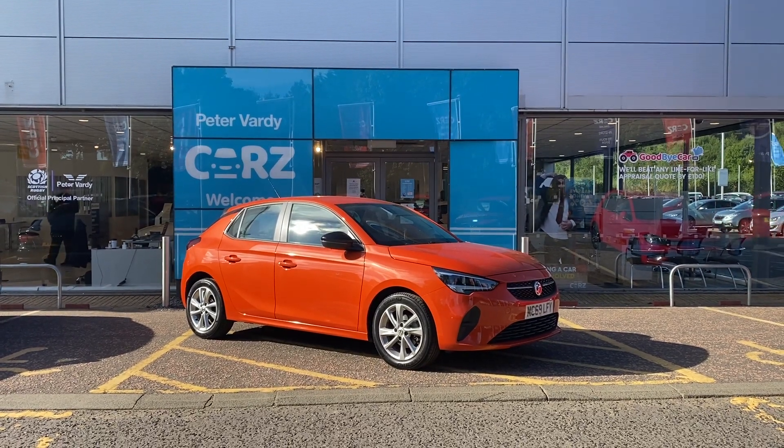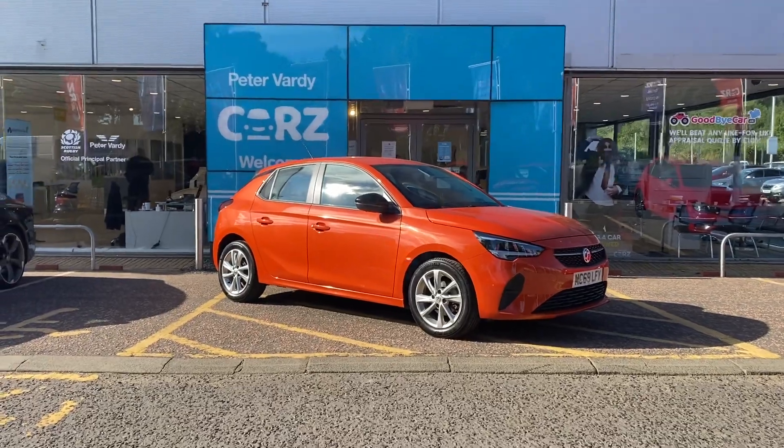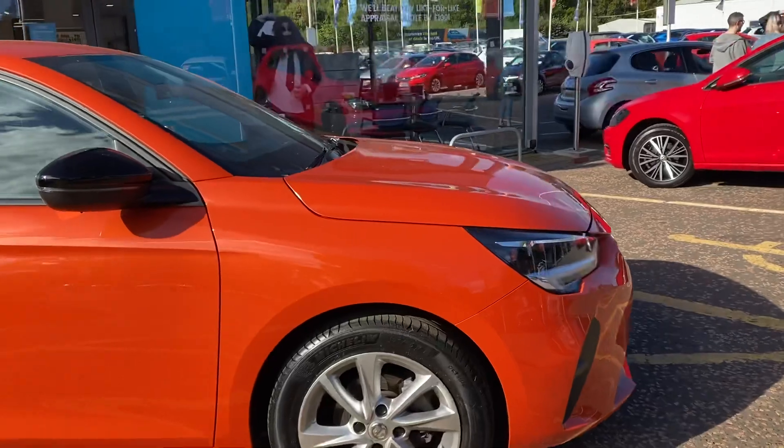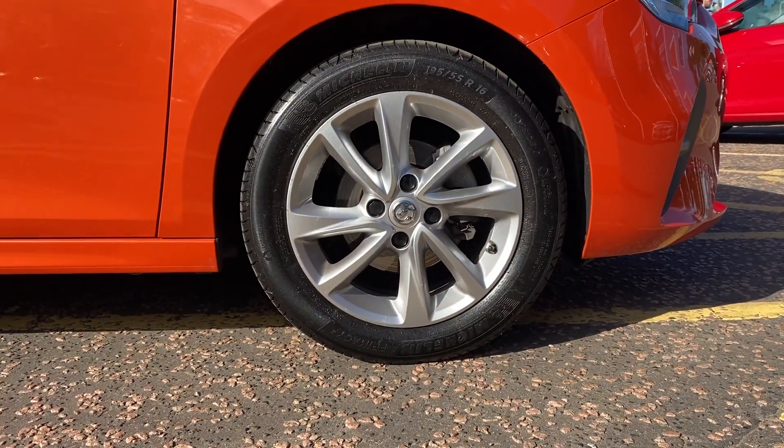Welcome to Peter Vardy Cars. Here today we have a 69 plate orange Corsa. This particular car is equipped with 16 inch multi-spoke silver alloy wheels.